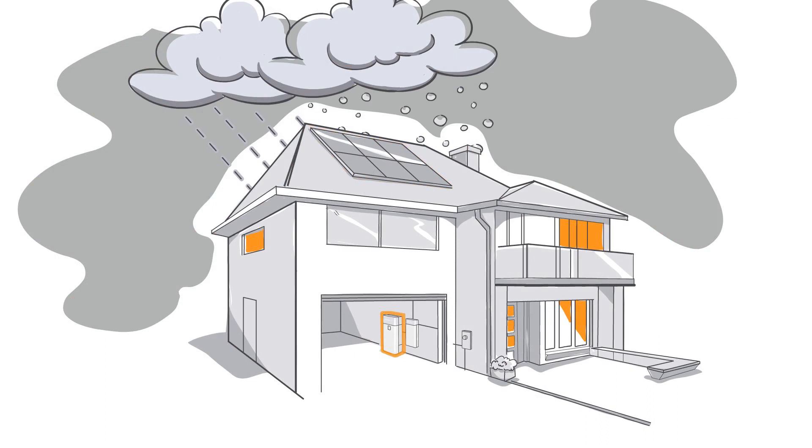With SunVault, you get two times the power of conventional storage systems, so you can run more of your home in an outage.